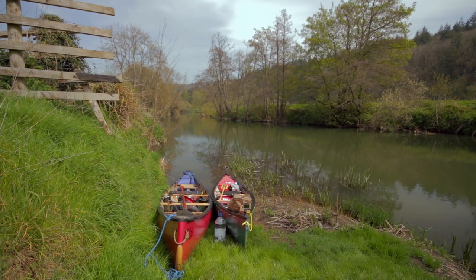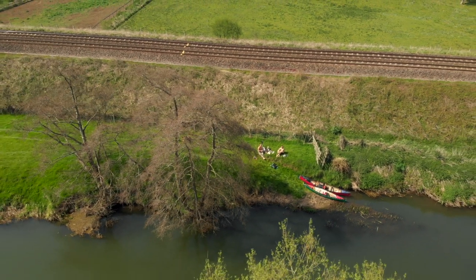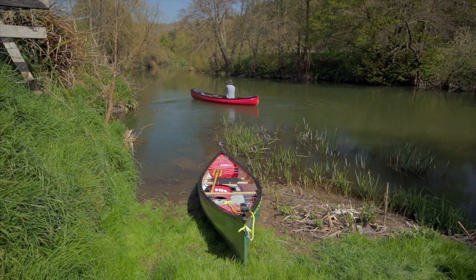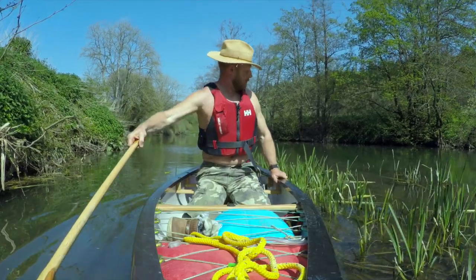Another mile or so downstream we found a grassy bank for a spot of lunch, again with no one around. We sat around munching on sardines, watching some pretty varied bird life — herons, a pair of jays, buzzards, and we even spotted a kingfisher.